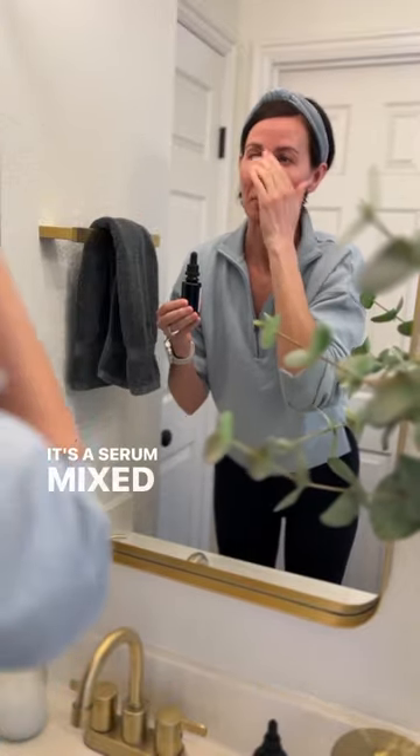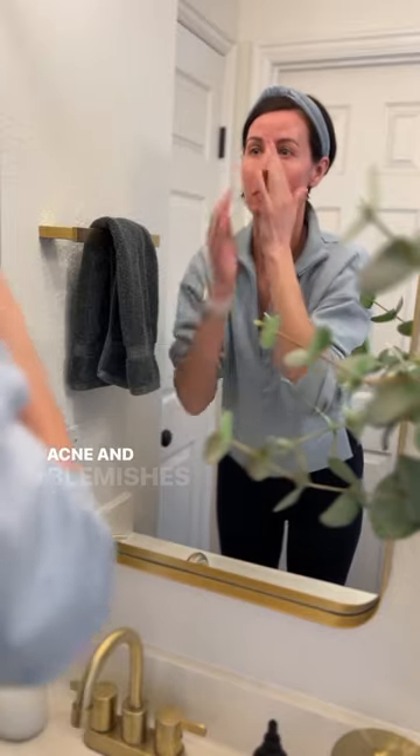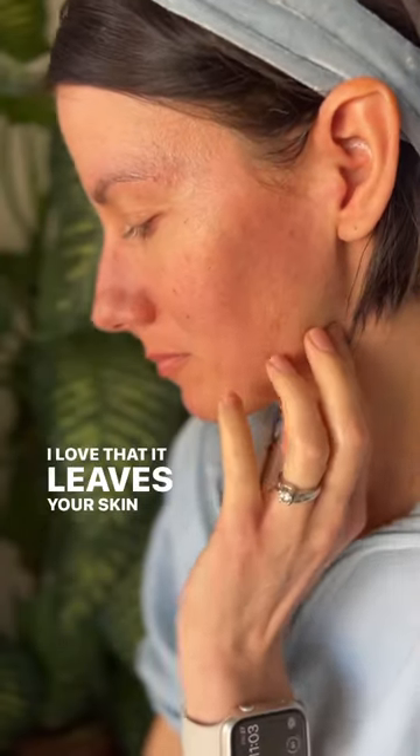It's a serum mixed with jojoba oil and essential oils that is great for anti-aging, regulating oil production, and keeping acne and blemishes at bay — because just because you have mature skin doesn't mean you won't get blemishes. I love that it leaves your skin with a beautiful, healthy glow.